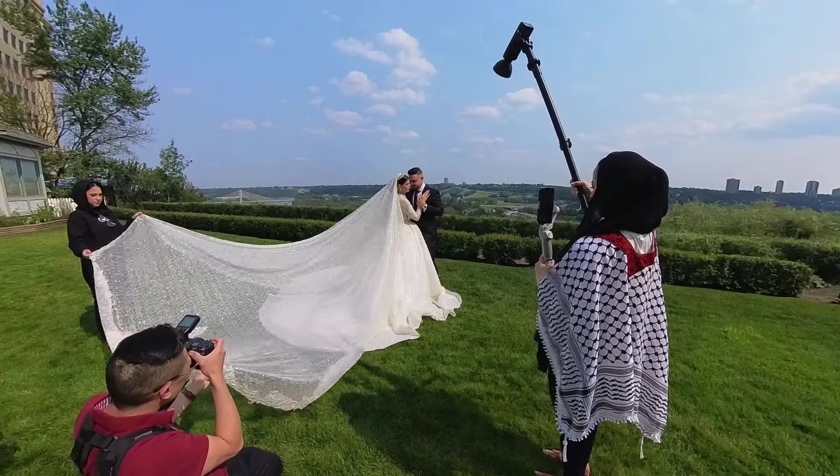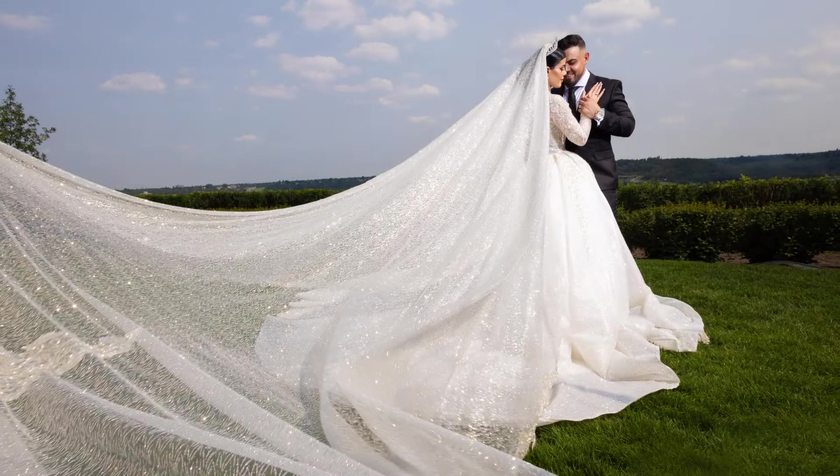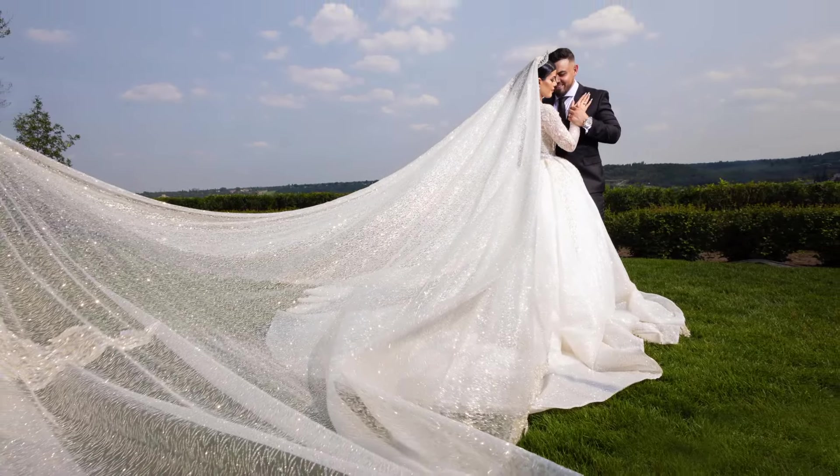The downside of the Godox V1 is that it's not powerful enough to be used in broad daylight situations when you need to fill your subject. That's where the Godox AD200 comes in, which is my favorite on-location strobe. It's battery powered and has a light output of about 200 watt-seconds.